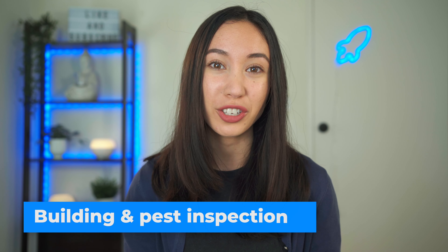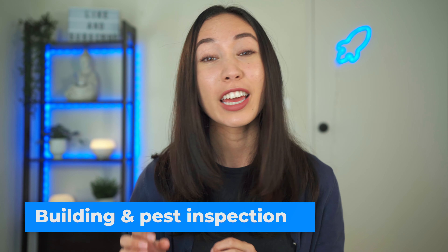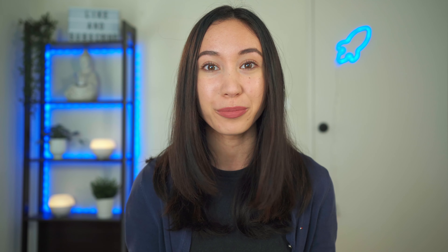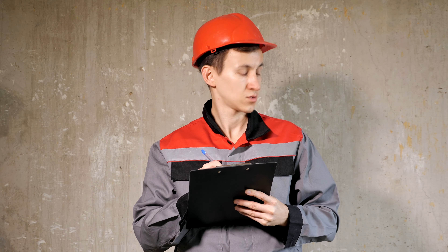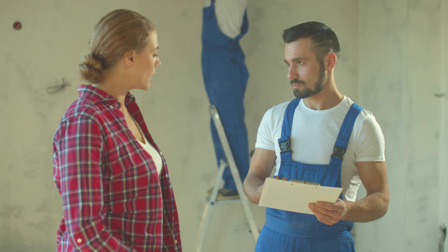The fifth hidden cost of buying a property is a building and pest inspection. This is especially important if you want to purchase a house but can also be really important for apartments. A qualified builder visits the property to identify any potential faults. For example, if there's a really big crack in the property that could be expensive to fix later on, they can tell you whether that crack in the wall is going to be a big issue or just a cosmetic issue.